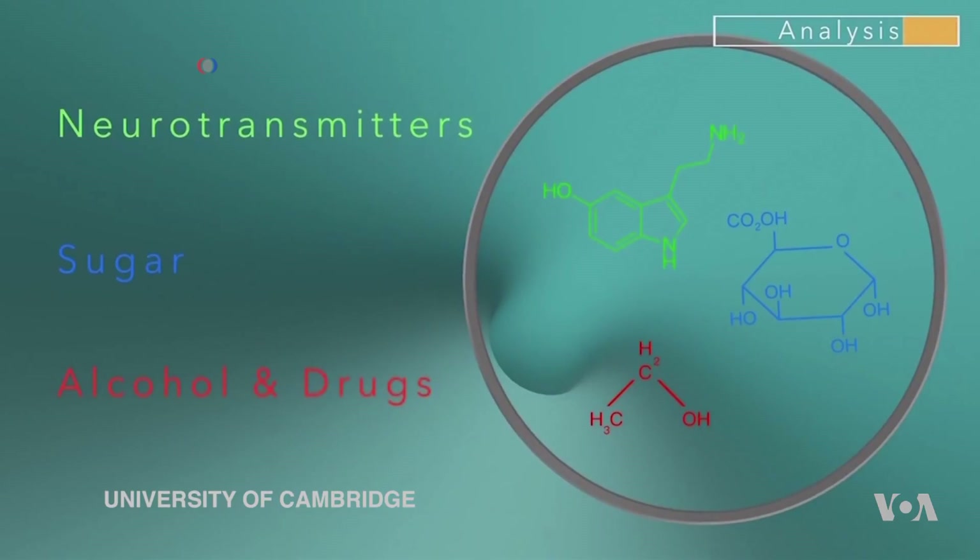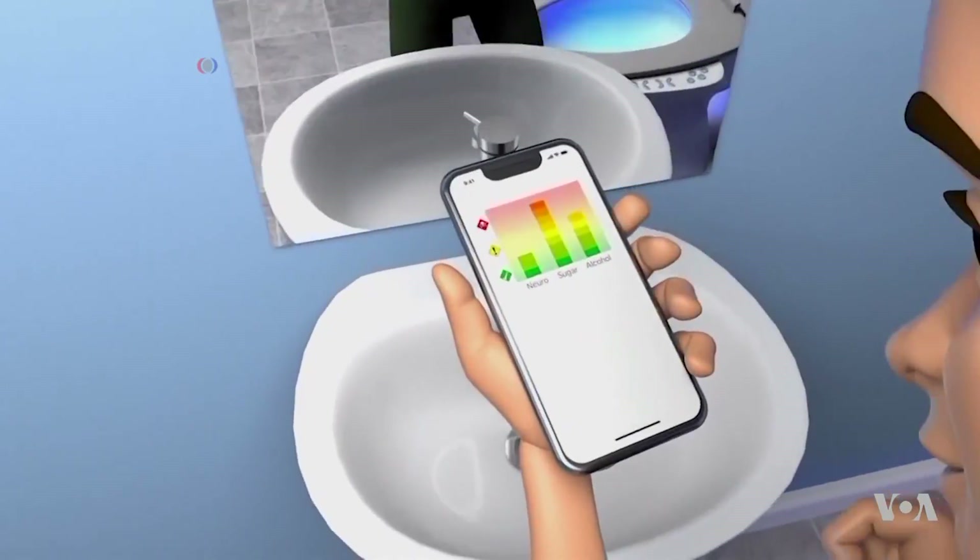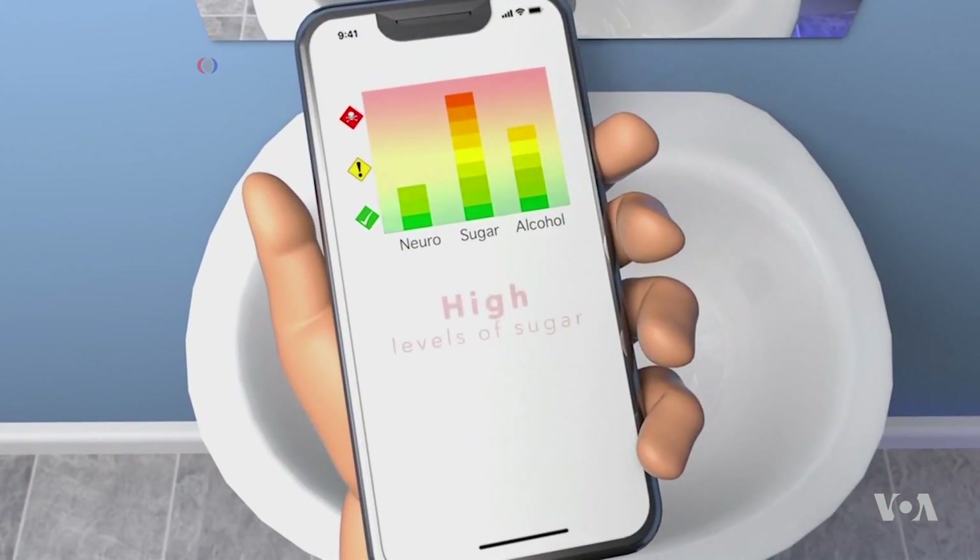The data can be collected far more frequently than occasional blood and urine samples taken by healthcare workers. The results could be automatically sent to a user's smartphone or to a healthcare professional.